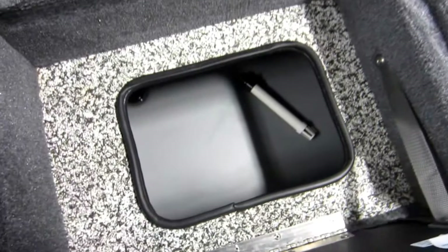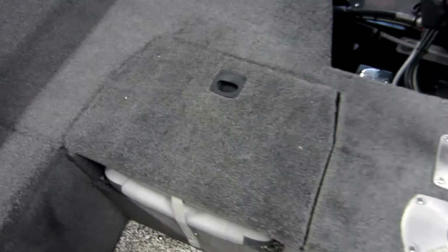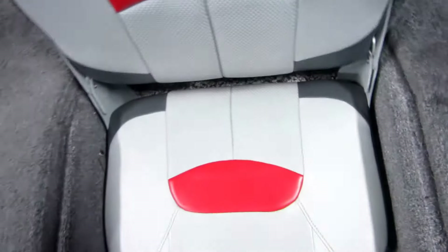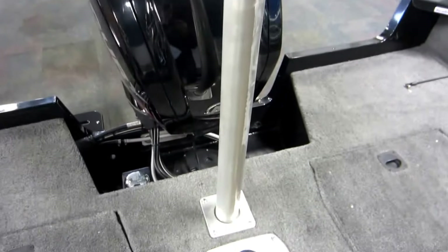Under seat live well with manual and autofill, a storage compartment, and a removable ski and tow pylon.